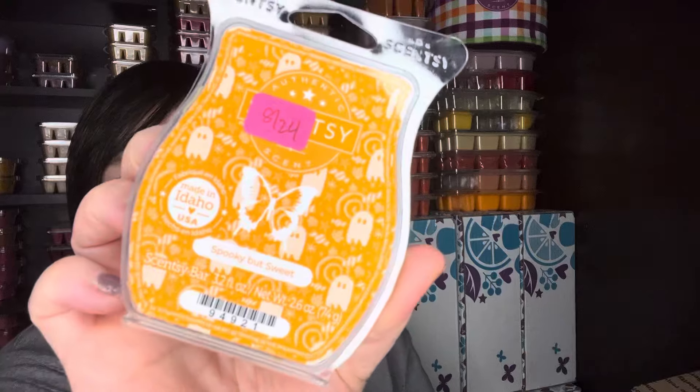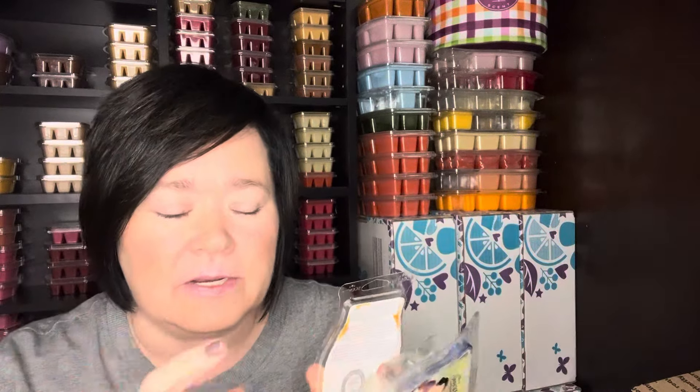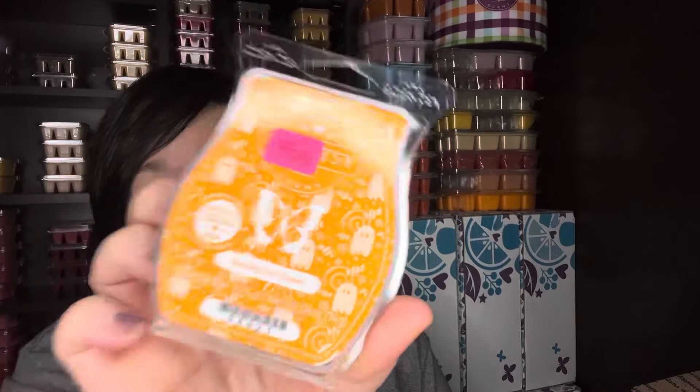Spooky But Sweet — this is the scent of the month for September. I absolutely love this scent. If you like Gimme Candy, this is basically that scent but with a clove and cinnamon type spice added. This is a really good performer for me — absolutely love this, it's club worthy. I did actually pick up more in my order on the first. So that is a winner for me for scent of the month.